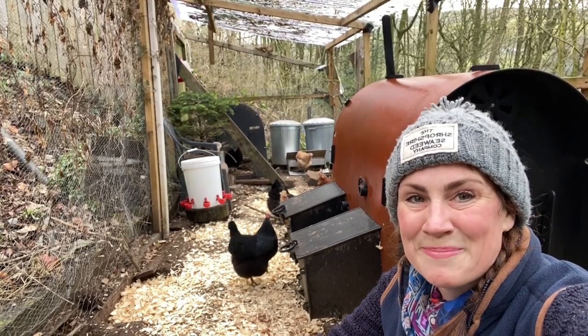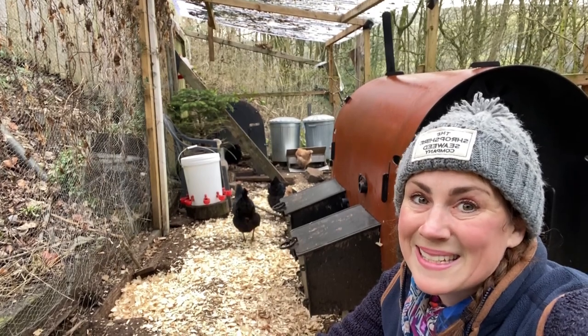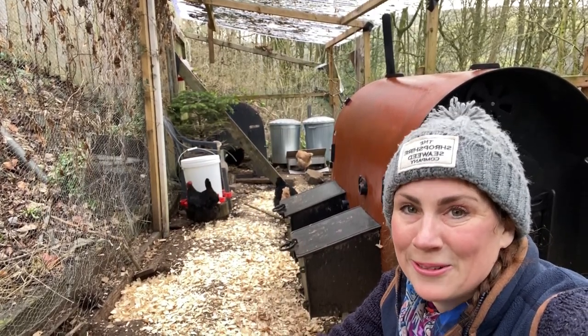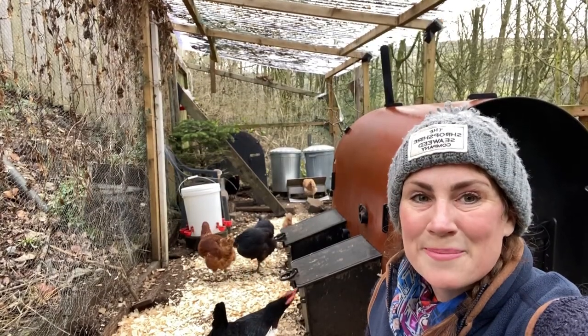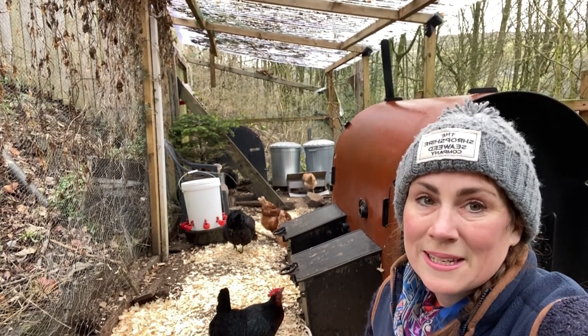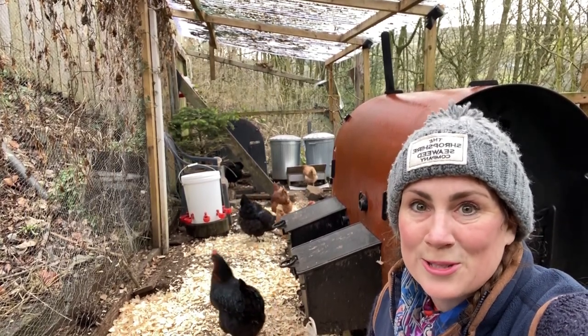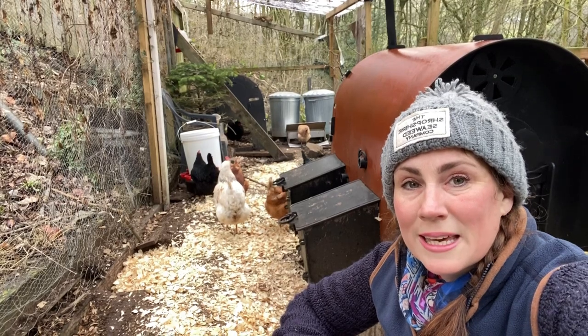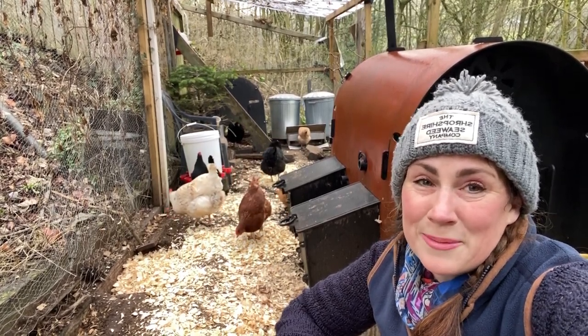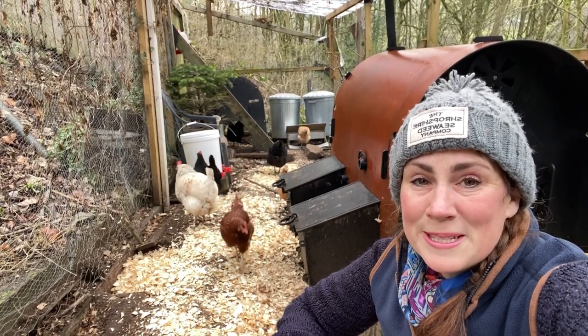Hi, this is Angie from Angie's Garden. So you've decided to keep chickens — that is awesome, you are going to absolutely love it. I'm here today in my chicken run. I'm going to be telling you all about how to take care of chickens and how to start up when you're just beginning. We've been keeping chickens for a few years now. We started from the beginning knowing nothing, so this is what we've learned.